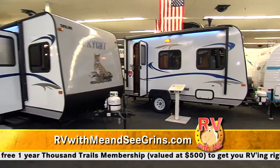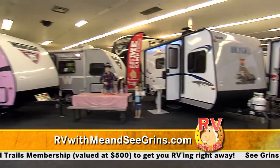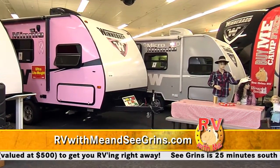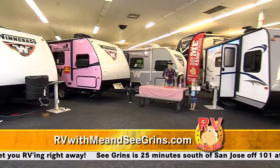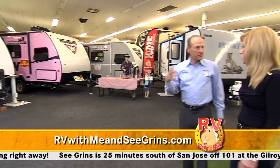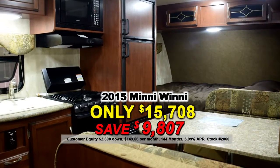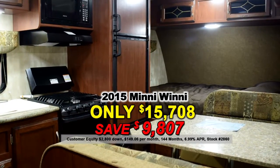We have the Micro Mini Winnebago product — Winnebago builds an extremely high-quality product. And then we have the pink Winnebago Micro Mini that was specifically designed by Winnebago in honor of the Cancer Society. That's $15,708 for a Winnebago, $149 a month.